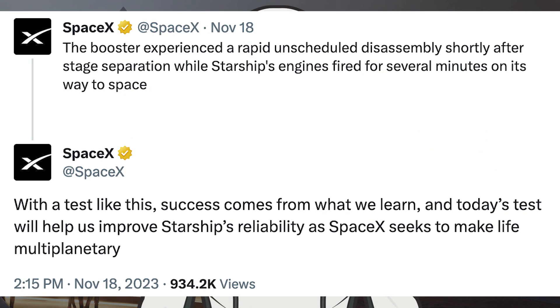SpaceX posted information after the launch. The first post says: the booster experienced a rapid unscheduled disassembly shortly after stage separation, while Starship's engines fired for several minutes on its way to space. Then they posted another saying: with a test like this, success comes from what we learn, and today's test will help us improve Starship's reliability as SpaceX seeks to make life multi-planetary.